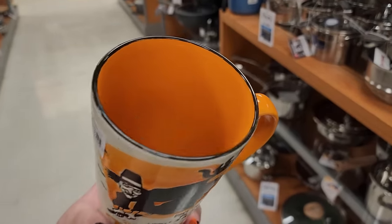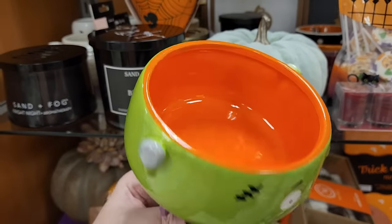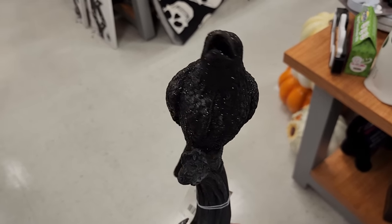This is so cute, y'all I have to get this. $8 on this little goober - orange on the inside. So this is $10 - what a cute bird.